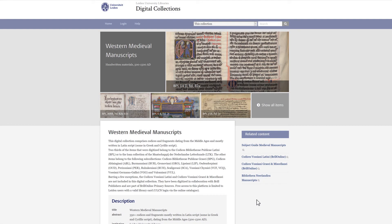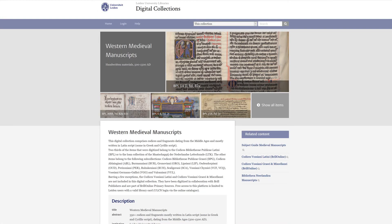It also belongs to a second and more focused digital collection containing only digital versions of western medieval manuscripts. The items in this collection are the counterparts of manuscripts kept in several long-standing collections, such as the Codices Abelangiani, the Codices Perdoniani, and others, each described in its own collection guide.